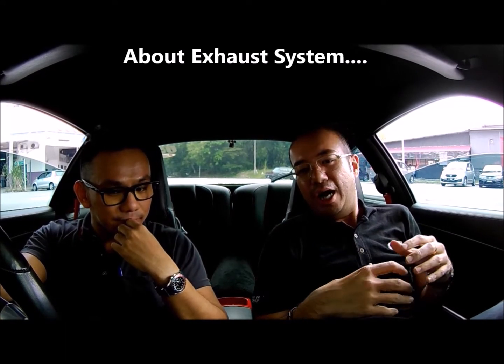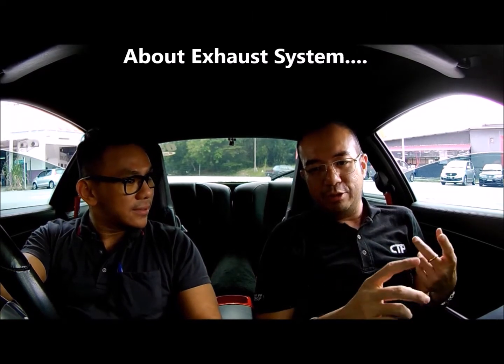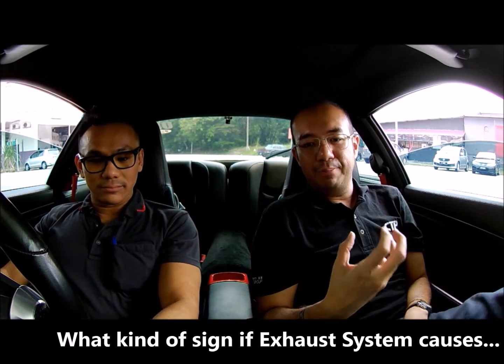I would like to share about our exhaust system — our exhaust system needs maintenance too. Our exhaust system includes our oxygen sensors, O2 sensors, catalytic converter, our lambda, and our EGR system. So if this issue occurs to our exhaust system, what actually happens to the car?